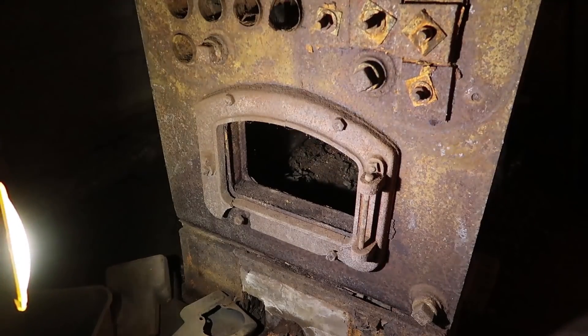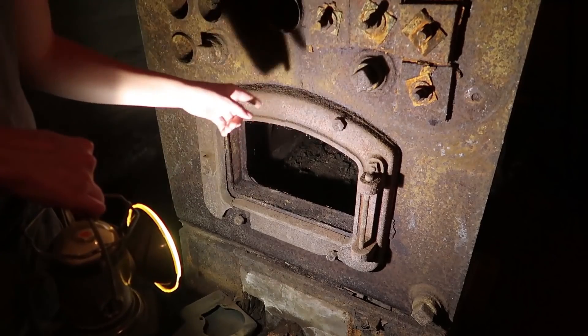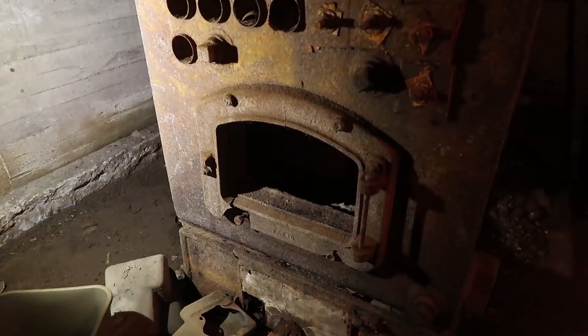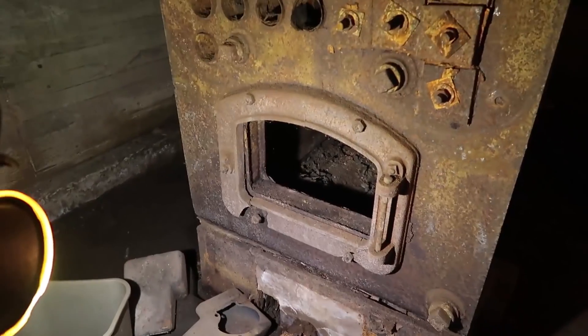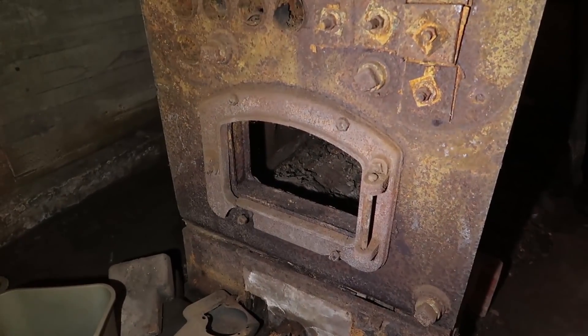Do you know where the door is? It'd be nice to come back and get this welded and put it on a new boiler and have the door. It's all kind of messed up — it's a shame the door fell off because the hinge is still there. Well, the prior owner removed it.